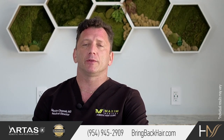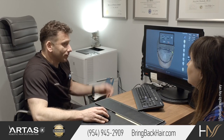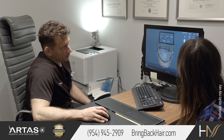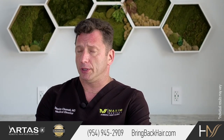So we always start with a very thorough examination, going through medical history, we'll get labs as needed, possible biopsy. Once the cause of the hair loss is determined, it will be addressed accordingly.